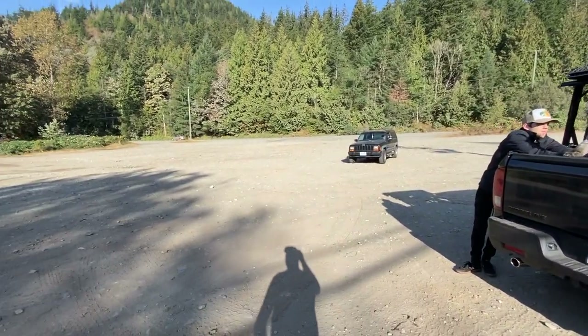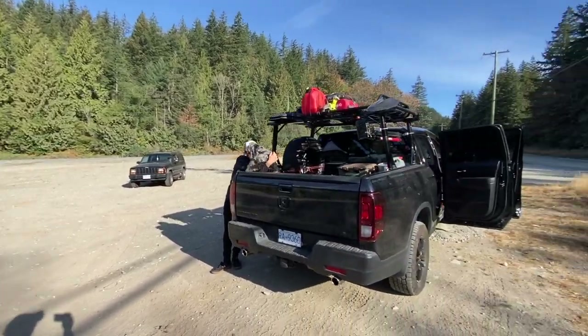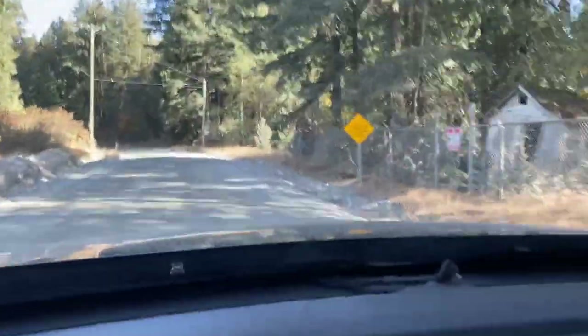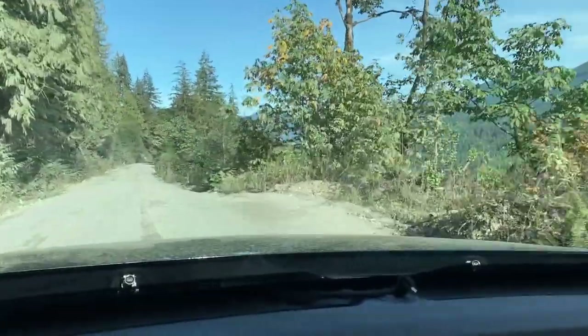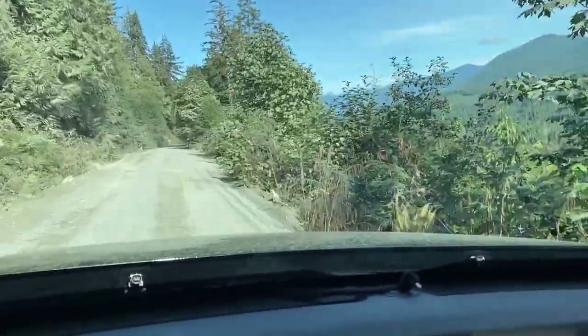So we are just over at the staging area here, just about getting ready to jump on the Shameless Forest Service Road and head up to the lake. It's a little bit washboardy road, but not bumpy and potholey at all.